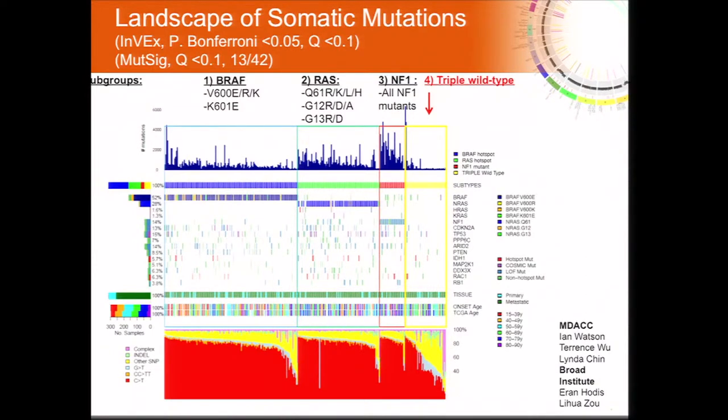Over 50% of the NF1 mutations are loss-of-function mutations — either nonsense, splice site, or frameshift deletions. When NF1 and BRAF mutations do co-occur, they tend to co-occur with exon 11 BRAF mutations, which are weaker kinase-activating mutations. Based on the relationship of these MAP kinase driver mutations, we suggest melanoma can be categorized into four genetic subtypes: BRAF hotspot mutations, RAS hotspot mutations, NF1 mutations, and a triple wild-type group.